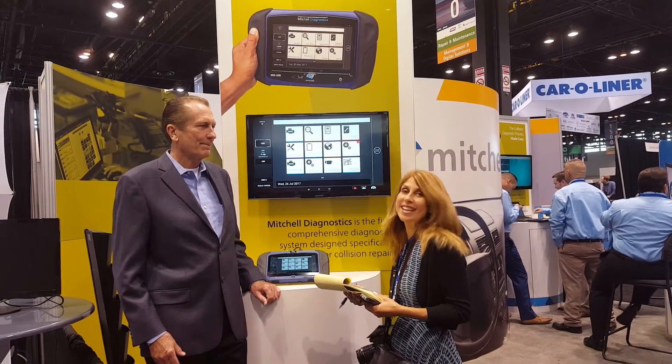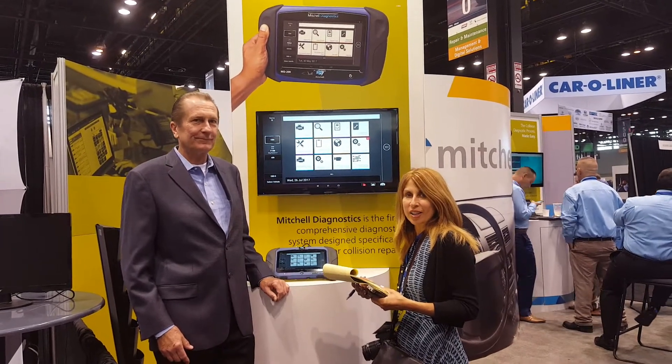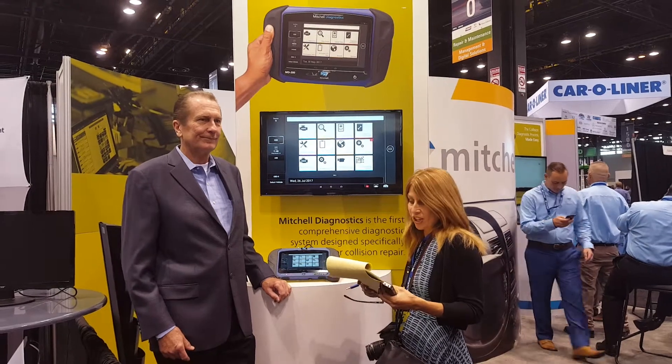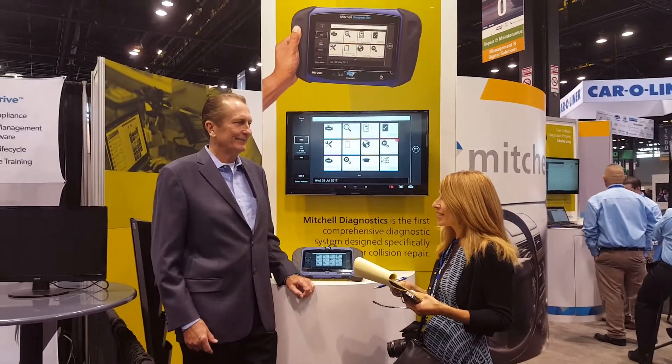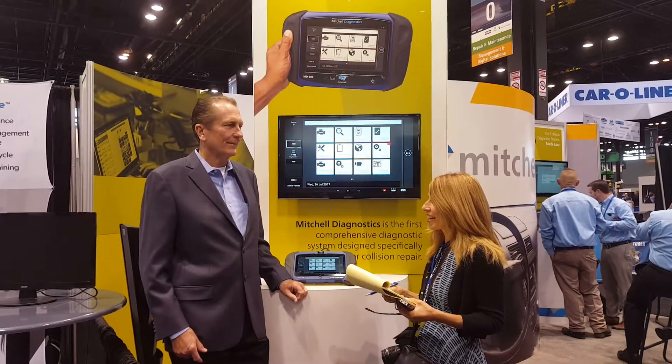Today we have Jack Rossin with us, with Auto Body News. Jack is Mitchell's VP of Sales for Collision Repair. Can you please tell us about Mitchell's diagnostic?